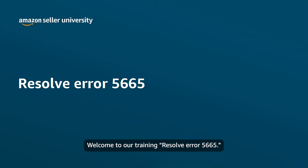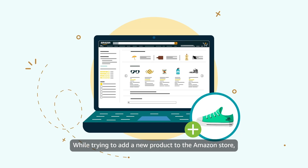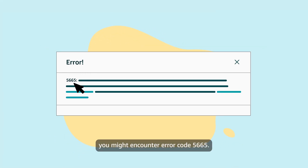Welcome to our training on how to resolve Error 5665. While trying to add a new product to the Amazon store, you might encounter error code 5665.